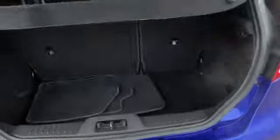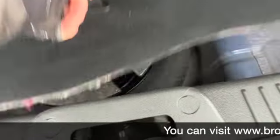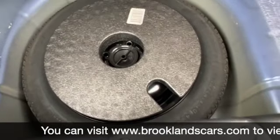And inside the boot, we've got the parcel shelf, tailored mat, and 60/40 split rear folding seats. A bit of storage on either side, and then underneath you do get a get-me-home spare wheel.